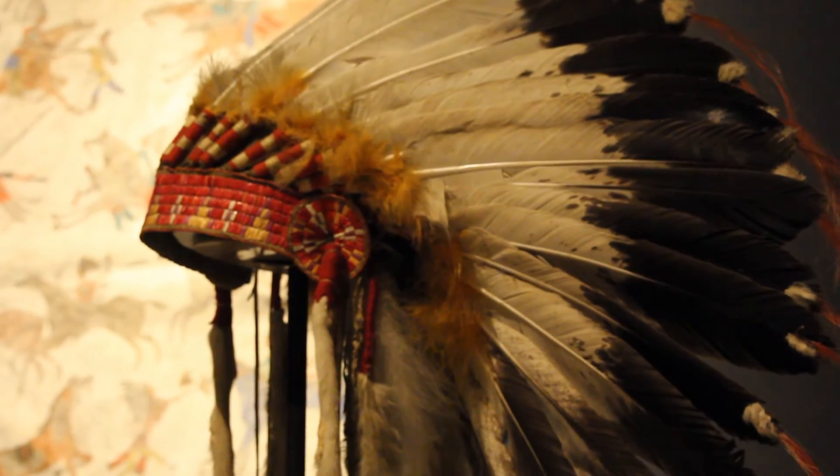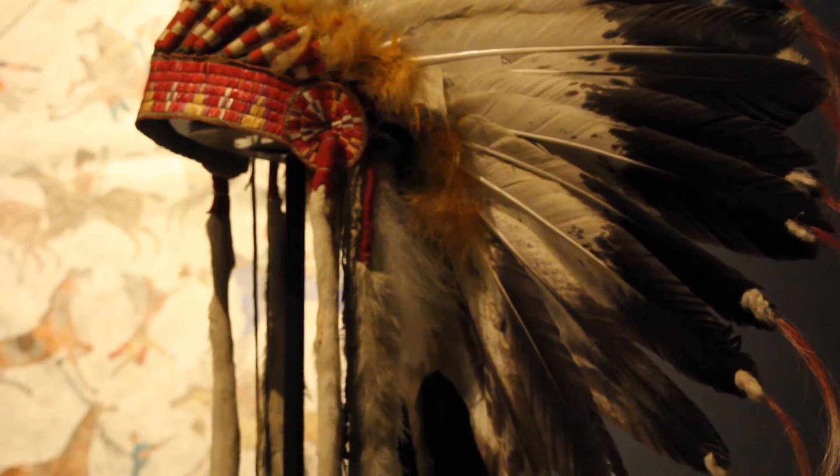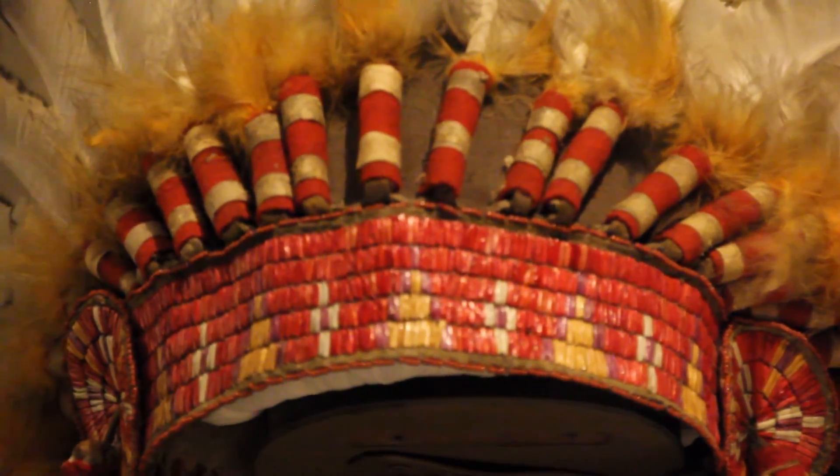Eagle feathers are protected, so while Native Americans can create art from them, the sale and exchange of such items is a major legal issue. The eagle feather headdress on display was made around 1900 and is Lakota — plains people. It's placed near the War Record because the Lakota figures in that painting wear one. The headdress signifies status: the longer the tail feathers, the more important the person. It can only be worn by warriors.